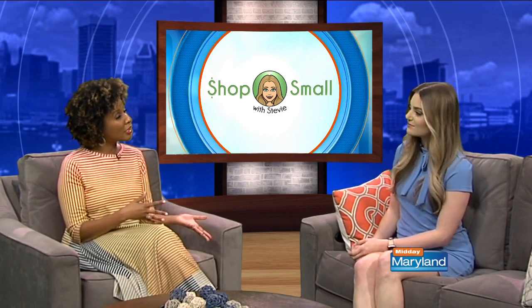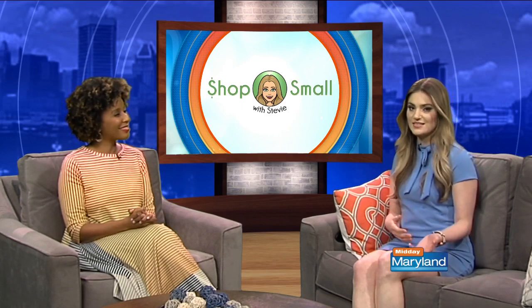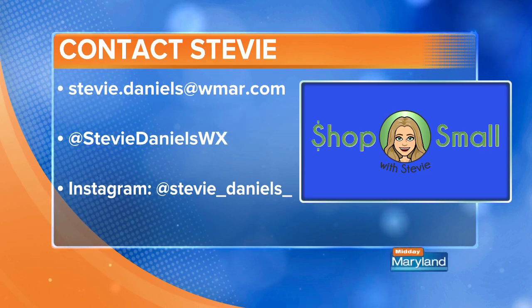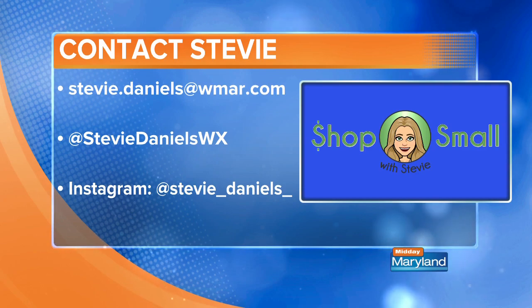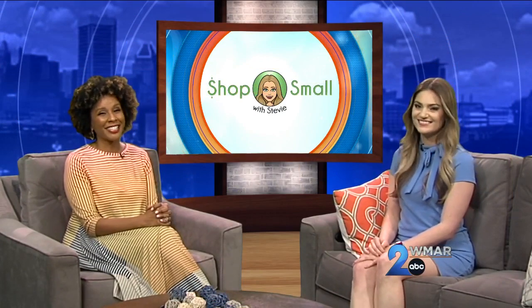If someone has other spots they want to get on Stevie's radar, they can email her at Stevie.Daniels@WMAR.com, or reach out on Facebook or Twitter at Stevie Daniels WX. She's also on Instagram. Thank you so much for being on the show — we'll be right back with more Midday Maryland right after this. Stay tuned.